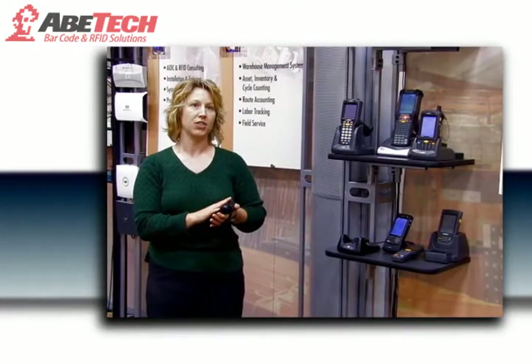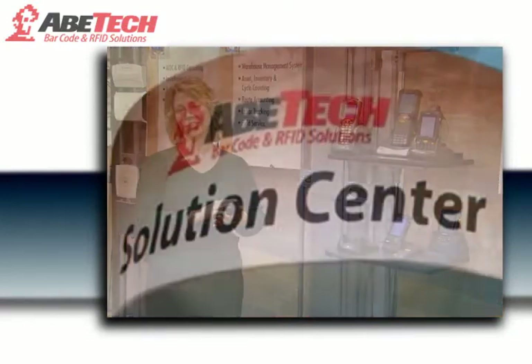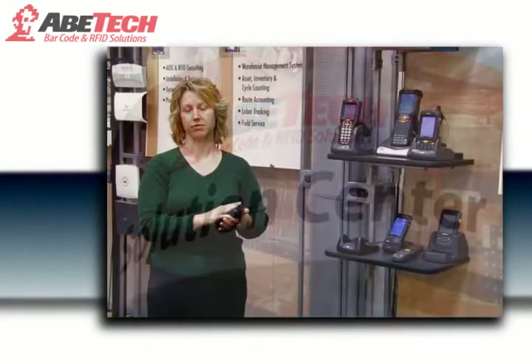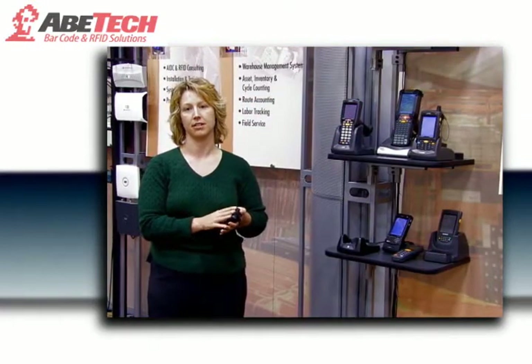So this is kind of our crown jewel. We call it a state-of-the-art center and it's really something that I think sets us apart from our competitors and makes a difference to our clients.